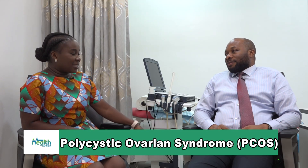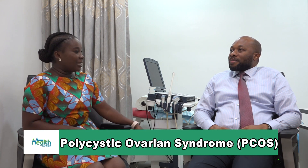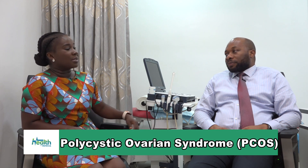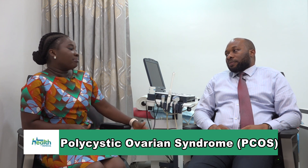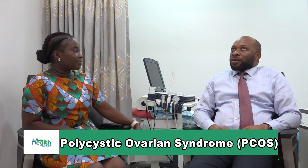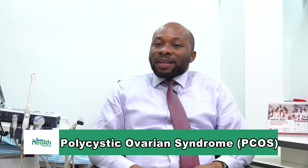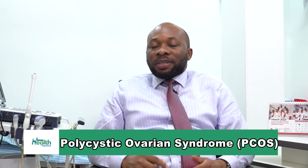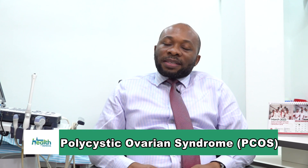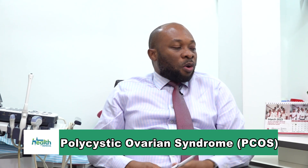Polycystic ovarian syndrome - another problematic thing like fibroids, but I know with dedication we'll get to know what to do if you should experience anything in relation to that. So from the basics, what is polycystic ovarian syndrome? So it's not necessarily deadly, it's just problematic, but not deadly. It basically refers to an abnormality that affects the ovary.